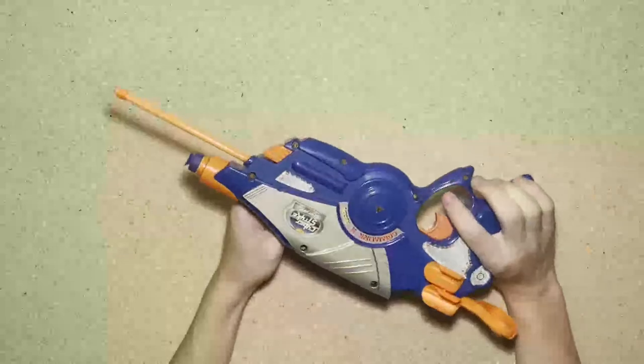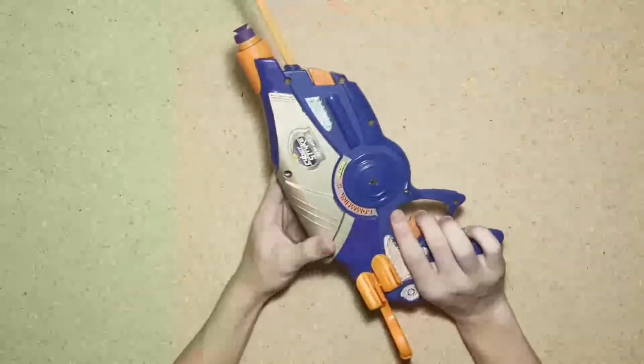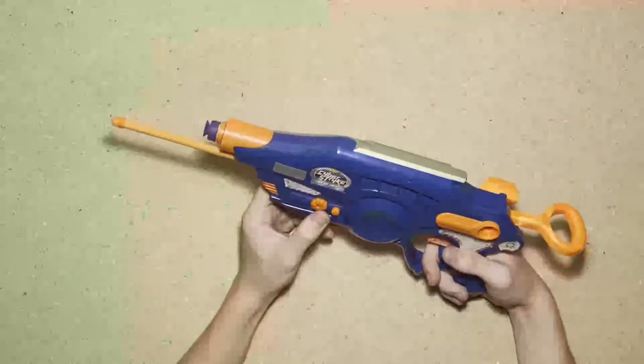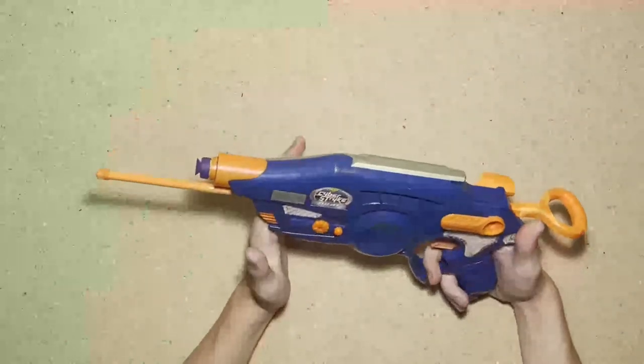Next we have a Comlink 2 that doesn't have its buddy — this is the Recon, the other one's the Commander I think. It does turn on; I don't have batteries in it right now but I did test it earlier and it does fire.